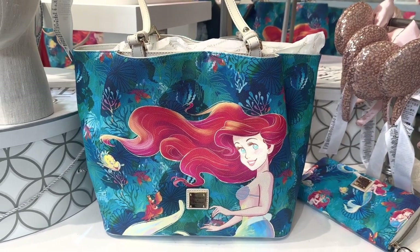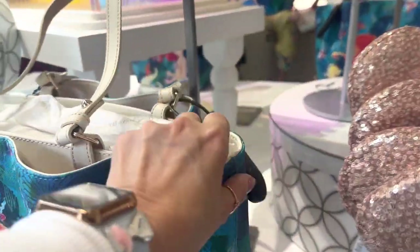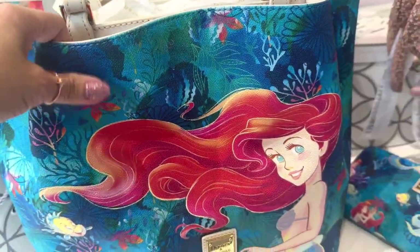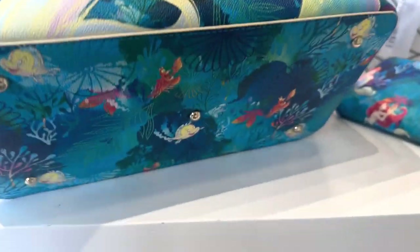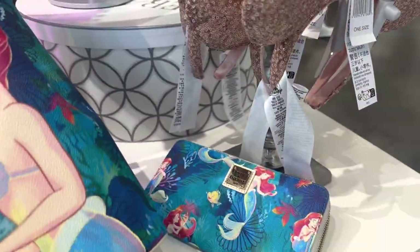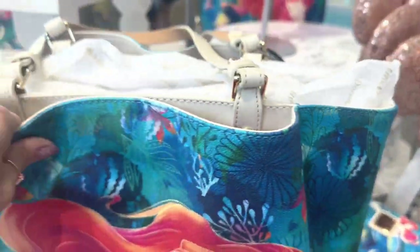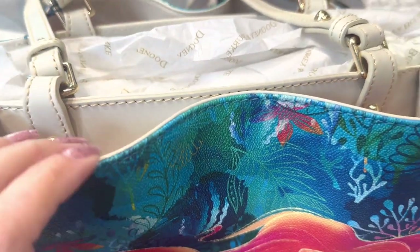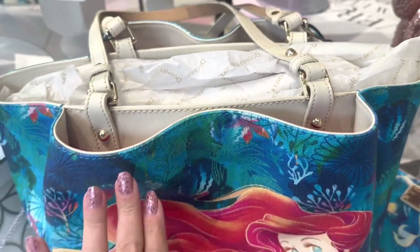So this is our tote. You get the same picture on the front and the back of the tote, so you don't have to worry about placement at all. The bottom has more of an all-over placement — the same one you find on the satchel and on the wallet. One thing I really love about this one is the cream trim. I think it's so pretty.